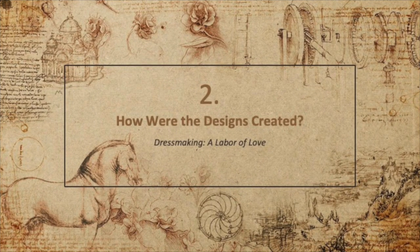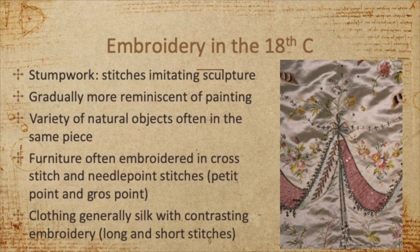How were these lovely designs created? They certainly didn't have a Bernina embroidery machine. Embroidery during the early part of the 18th century largely resembled that of the 17th century. One popular technique was called stump work, in which the stitches were more three-dimensional — sometimes stuffed with wool or cotton in order to create a textured embroidery. As the 18th century progressed, embroidery slowly became much more reminiscent of painting and not quite so three-dimensional. Furniture during this time was frequently embroidered using cross-stitch, whereas clothing was generally embroidered using contrasting silk in both long and short stitches, which you can observe in the image here.